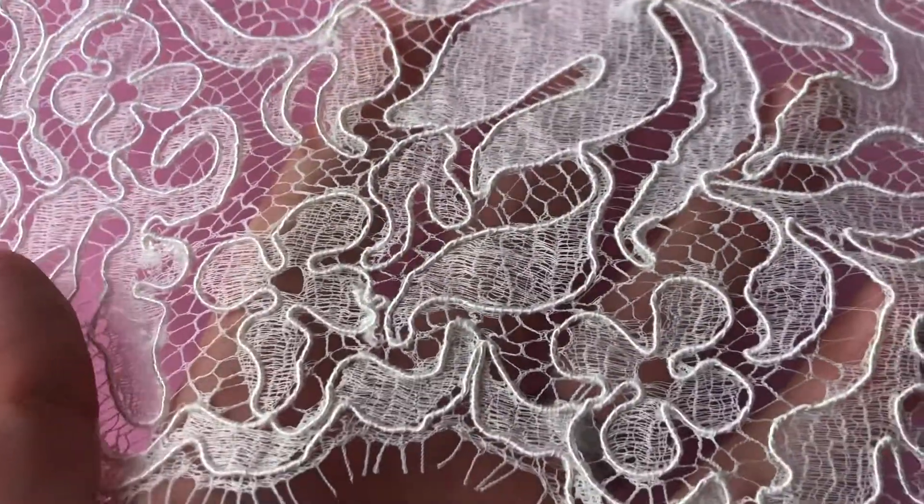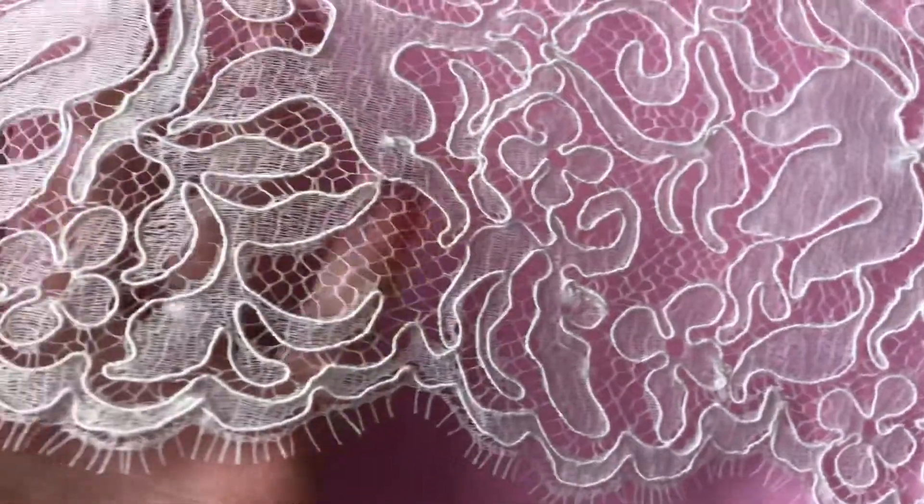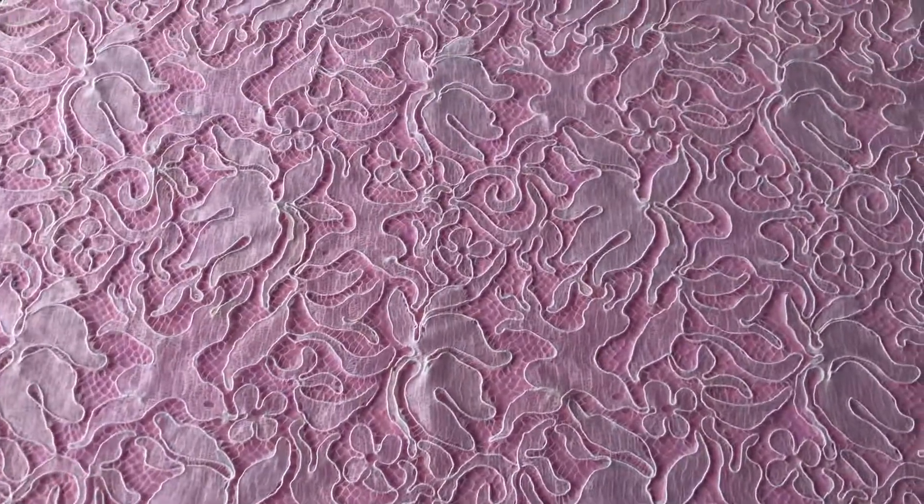It's got a beautiful soft handle, a high cotton content, and it's available from stock and without minimum quantity. A truly beautiful French Chantilly lace.